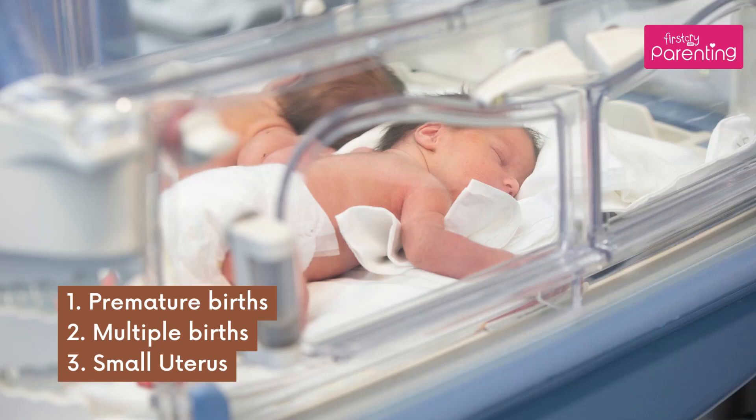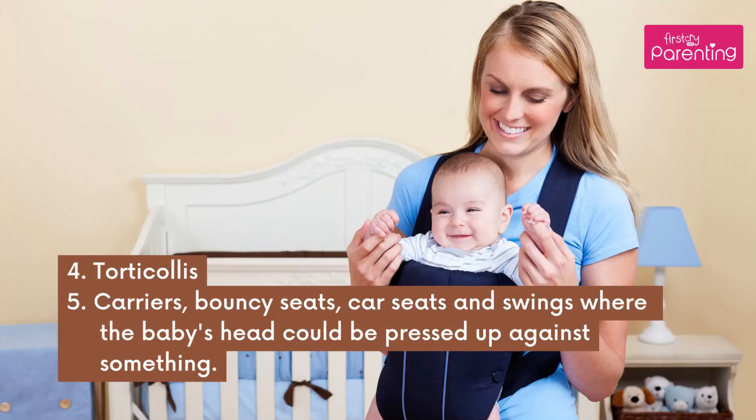Causes include premature births, multiple births, small uterus, torticollis, carriers such as bouncy seats, car seats, and swings where the baby's head could be pressed up against something.